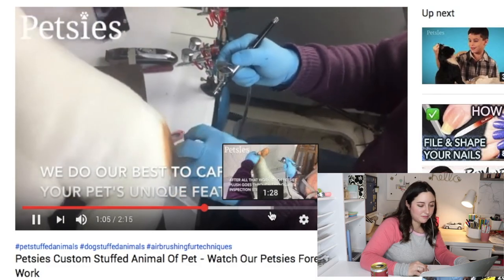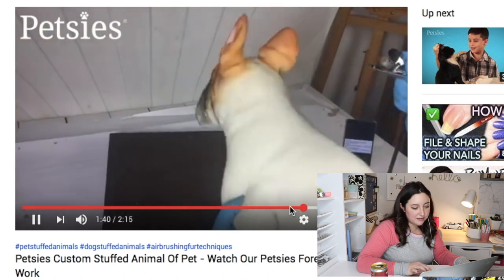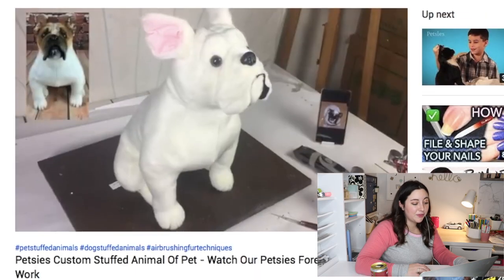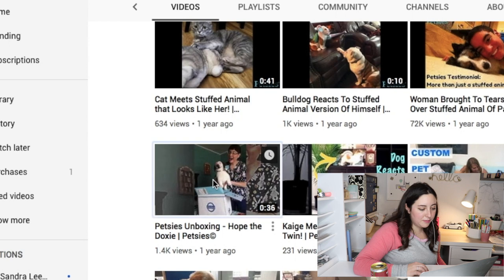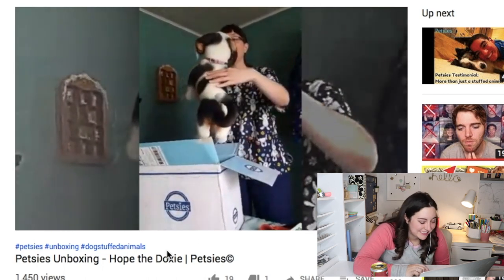When you skip forward to the end of the video, look at how detailed that is — that's pretty crazy. They even showed the real dog side by side — oh my god, they do. Wait, did they sew the ears down? They even sewed the ears down! They apprenticed for three to four months — they're not messing around. I'm starting to feel a lot more confident about this. There's an unboxing video too — I can't watch these, I'm going to get emotional. It's too hard, I don't want to cry.